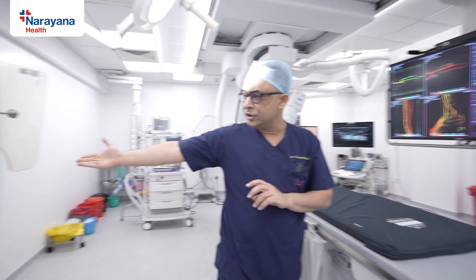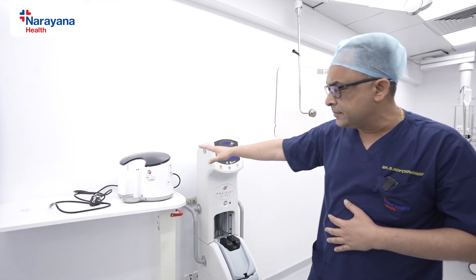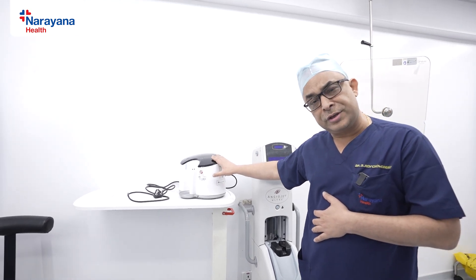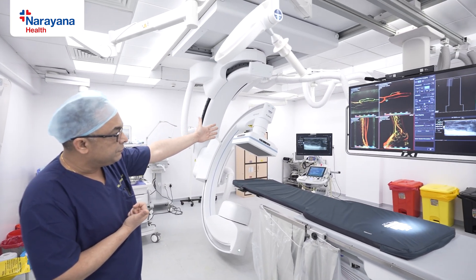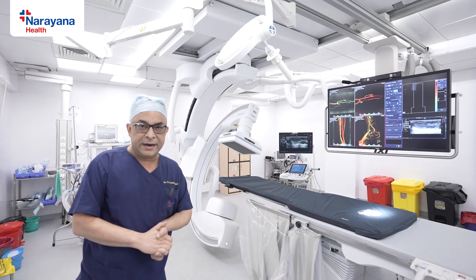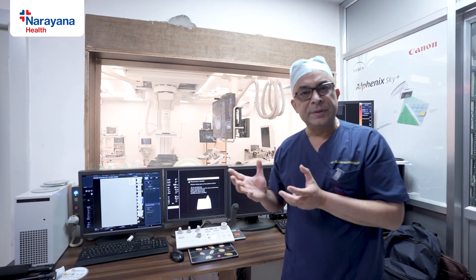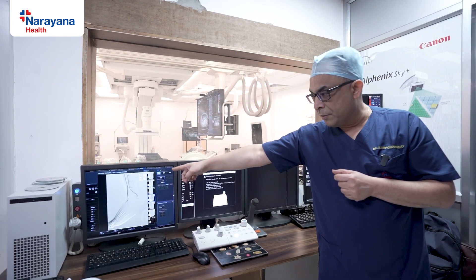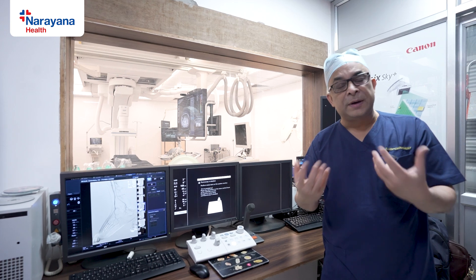This is an angiojet machine — something that deals with getting clot out of the system. These are all state-of-the-art systems. This is called a penumbra — also a thrombectomy machine, designed to take clot out of blood vessels. Here you can see a device being used to take a clot out of a vein. This is state-of-the-art. Whatever you would get anywhere else in the world, you have it here in this lab. You saw pictures of perfusion imaging, whereby once we do an angioplasty to improve blood flow in the foot, we can document the increased blood supply to the foot.